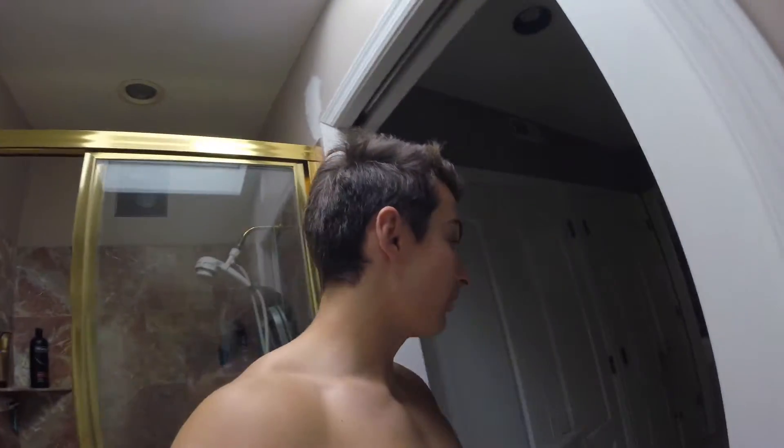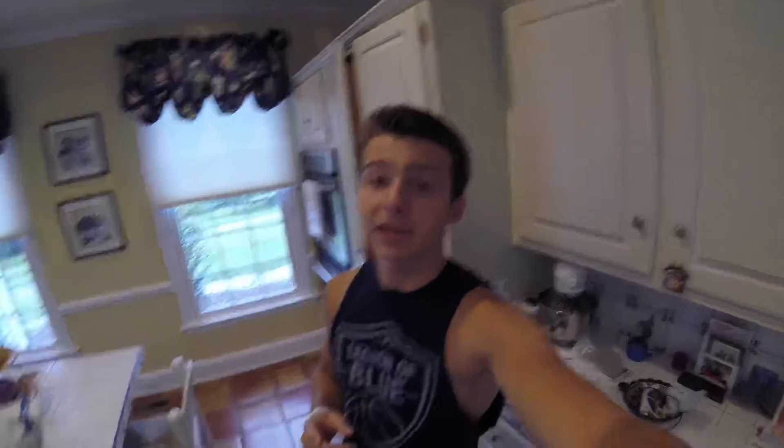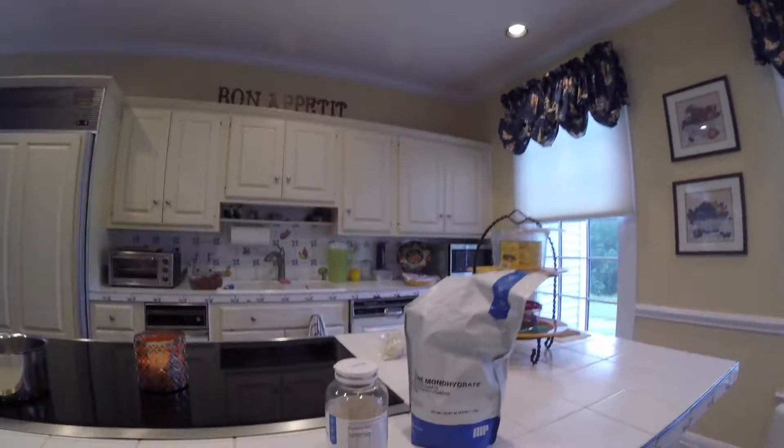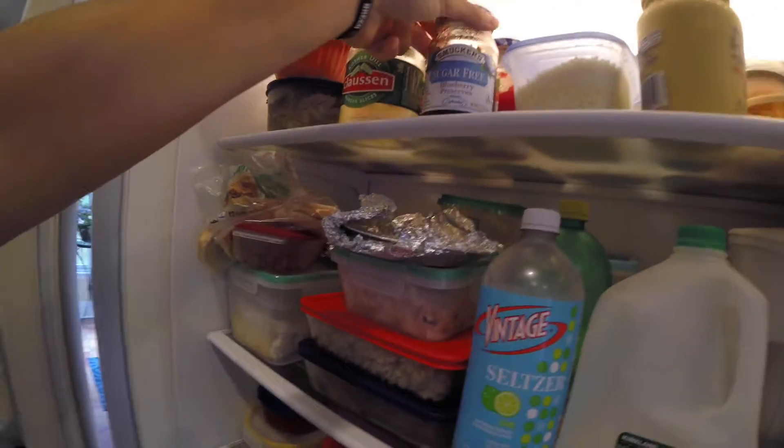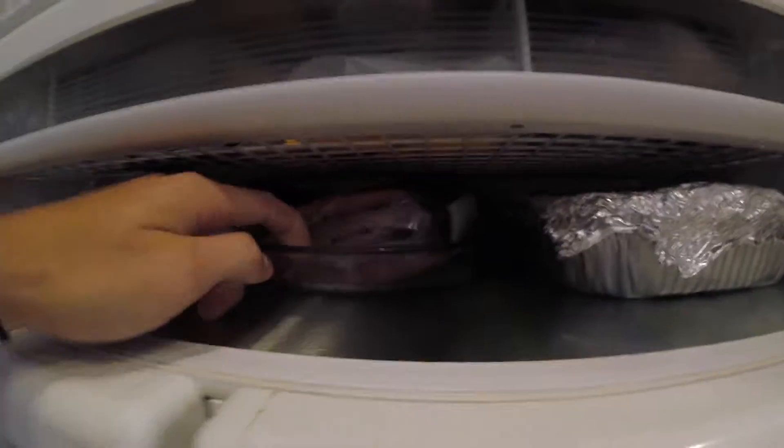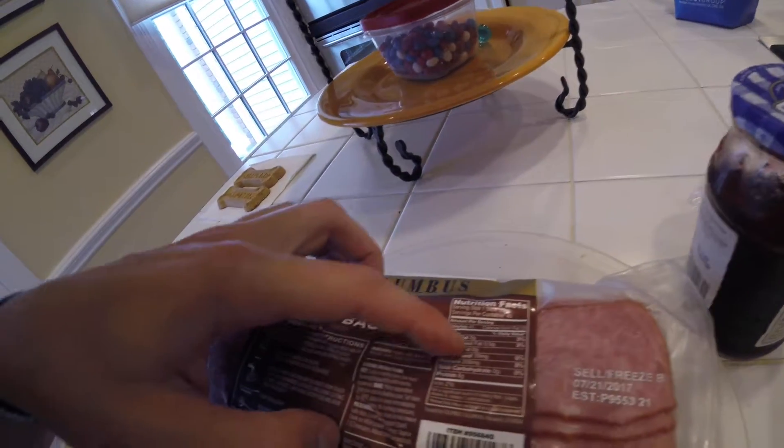Now let's get some breakfast. First, I take my supplements — a multivitamin and creatine. Then I'm going with Kodiak Power Cakes protein pancake mix, one serving. I've done a video on those before for my high-volume low-calorie breakfast. From the fridge I'm grabbing egg whites, sugar-free jelly, and turkey bacon — love this stuff, macros are great: 45 calories, 6g protein, only 2g fat.